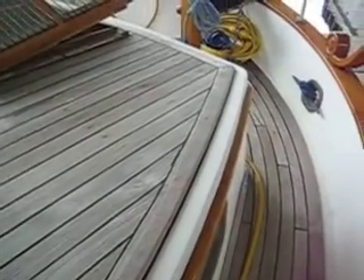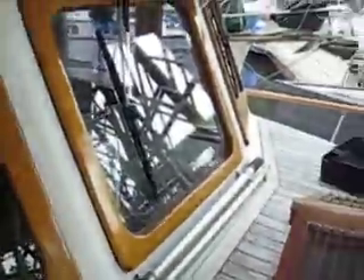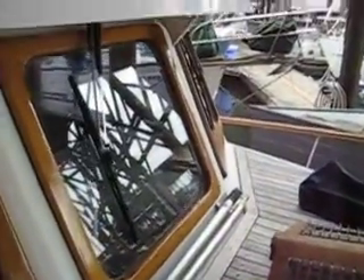These boats were built with solid fiberglass. There's no wood coring underneath these decks, no wood coring in the house sides or anything. It's just a really solid boat that has got lots of life when it was built and lots of life now — solid enough to take you pretty much anywhere you want to go.